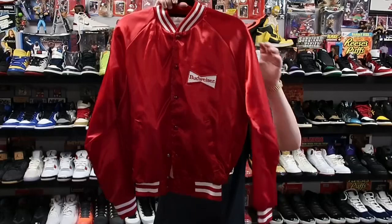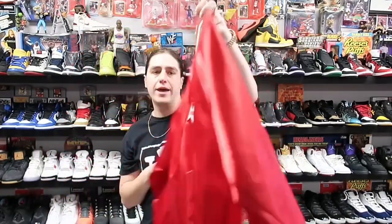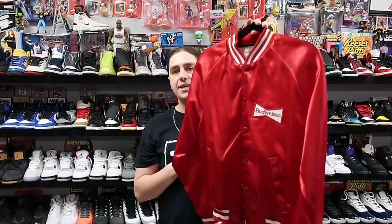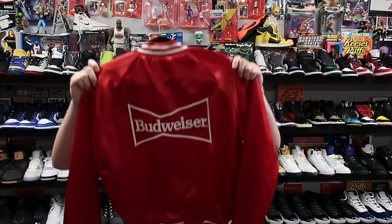Last but not least we have this really cool Budweiser satin jacket — I believe it was for an 80s employee or something like that. This jacket is heading to Alabama for about 75 plus shipping. Everyone stay safe out there, this coronavirus got everyone acting up. Don't act up, please — everyone stay safe and healthy.